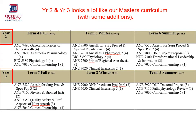The difference between our current master's curriculum and year two and year three of the doctorate curriculum is the addition of the DNP project.